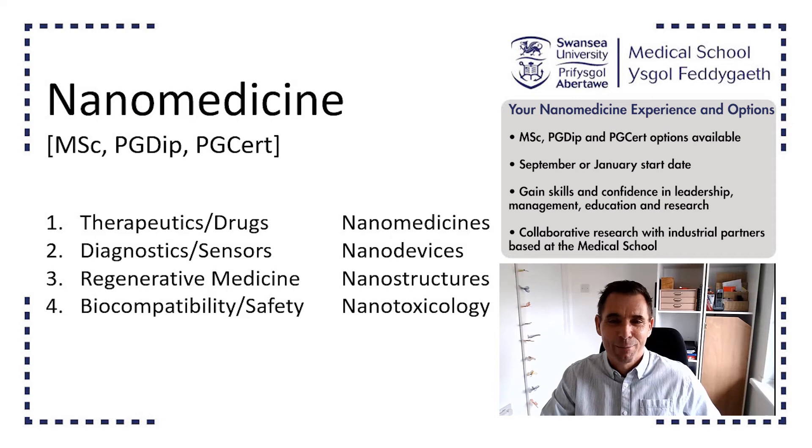Hi, I'm Steve Goldman. I'm a professor in medical school at Swansea University and I'd like to welcome you to our Nanomedicine MSc course.